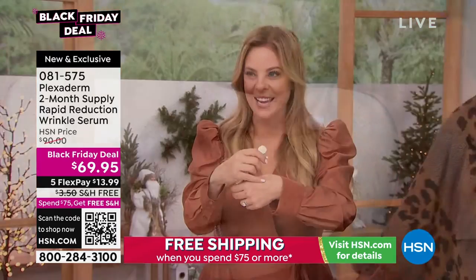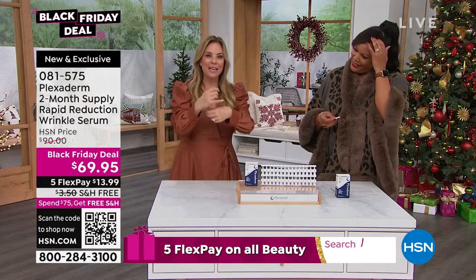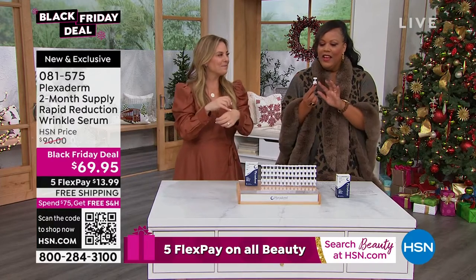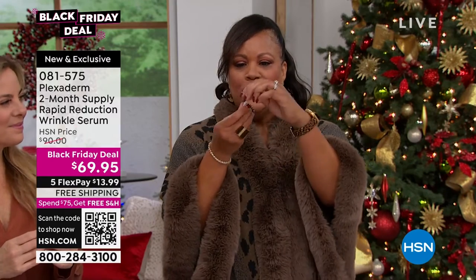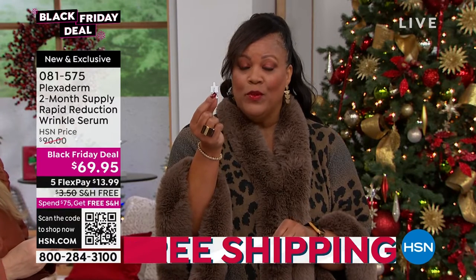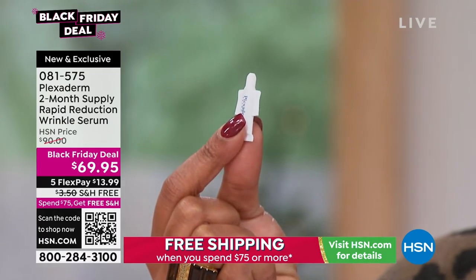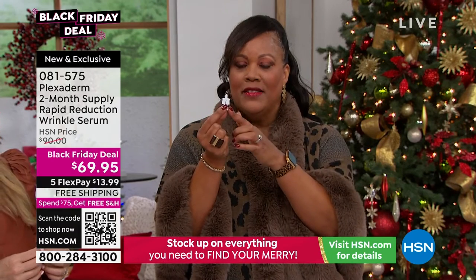Plexiderm delivers on expectations. It works fast. You're going to want to take your selfies and jump up and down after just a couple of minutes. But wait the full 10 minutes to make sure it sets and your results are going to last. For the first time we're doing it with these little ampules, so you just twist it off. You basically have two applications in this one ampule, so it's easy to take if you're traveling.